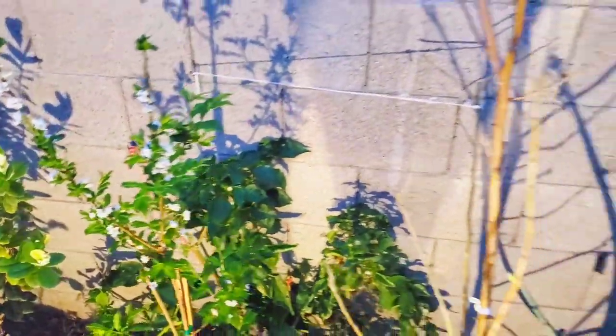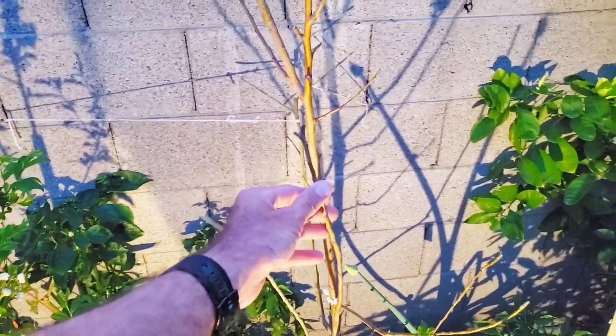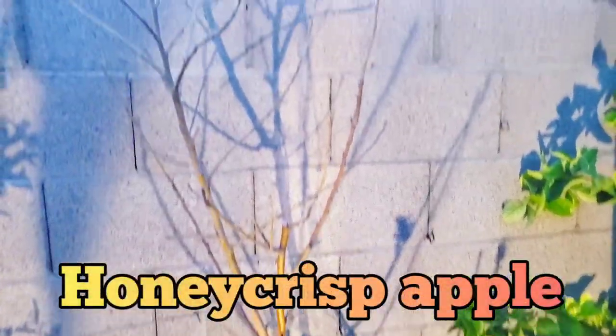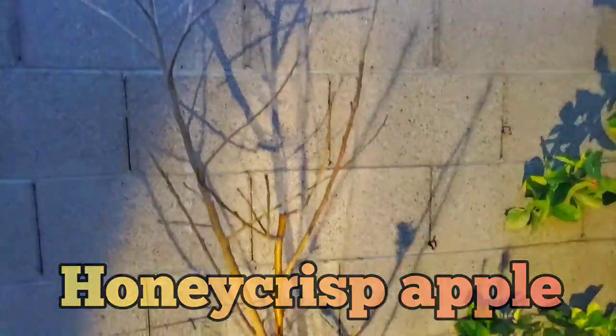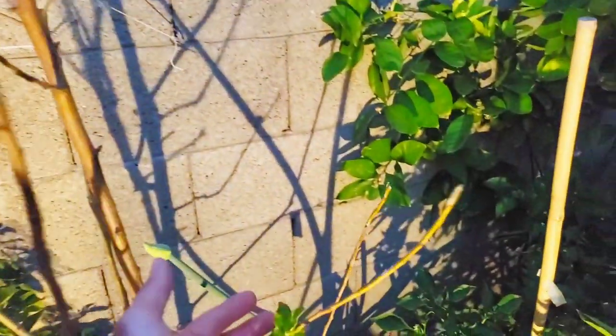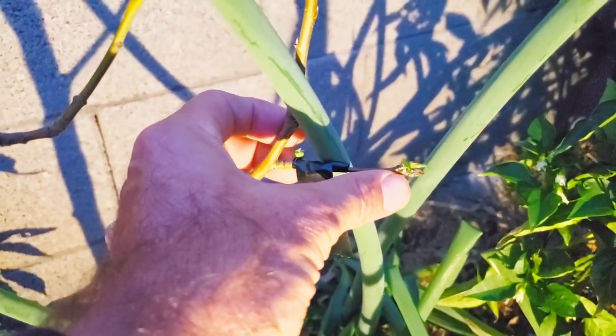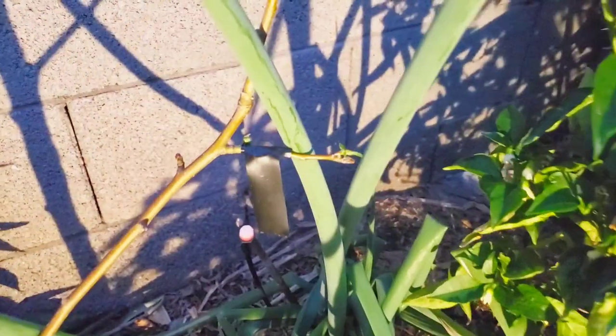Right next to our Santa Rosa plum — like I say in every single video, they say you can't do it, but we're doing it — this is our Honeycrisp apple here in the Desert Southwest. It is just starting to come awake. We did place a graft here of an Anna apple, and that Anna apple definitely took on that graft.